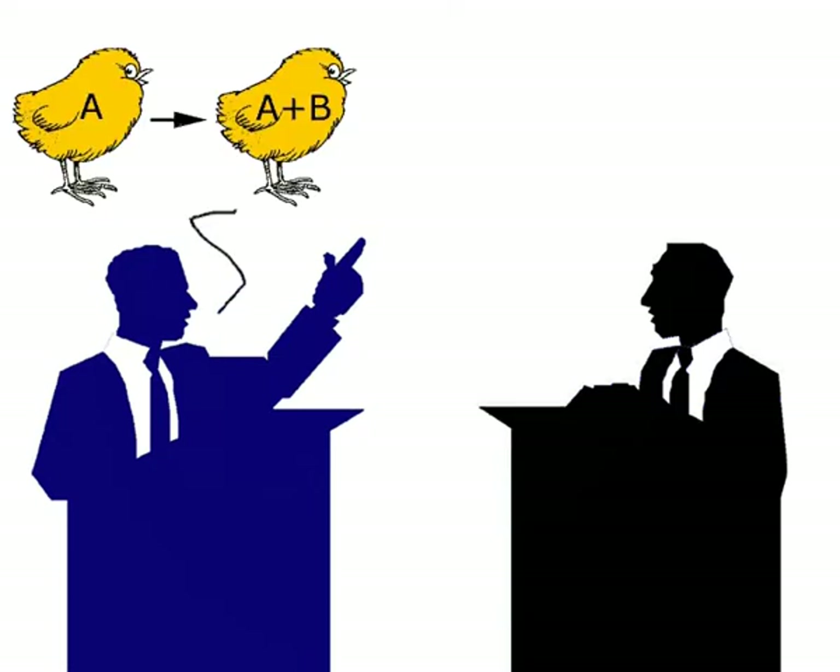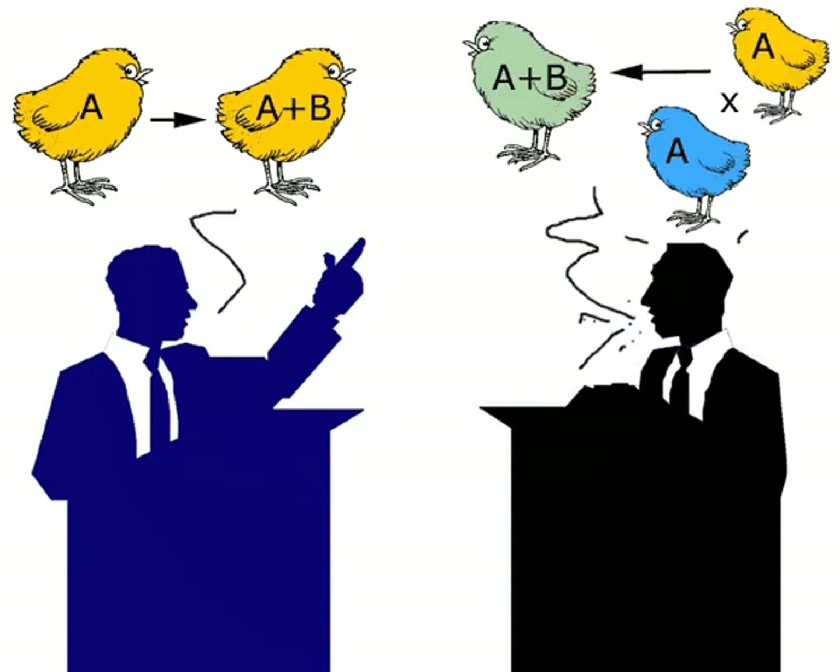There are two logical hypotheses that may explain the origin of B-chromosomes. Hypothesis one: they originated from A-chromosomes. Hypothesis two: they come from outside, that is, from other species.